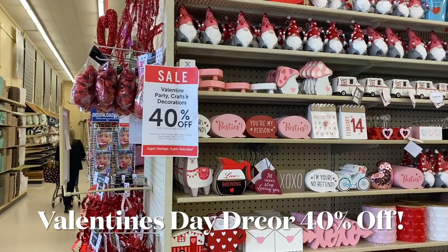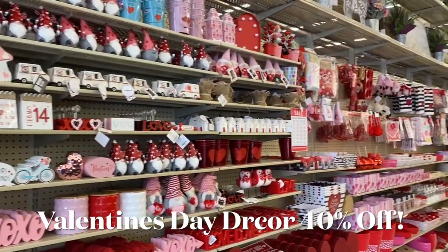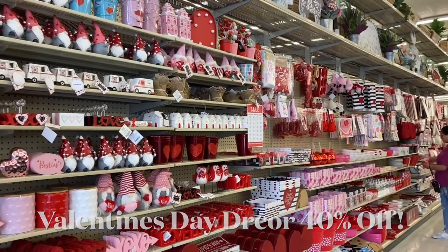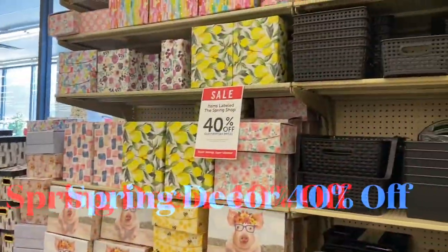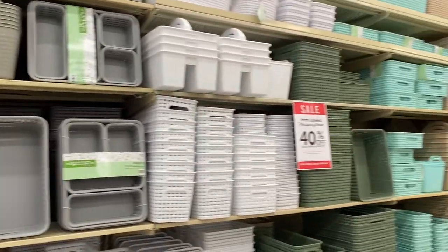The Hobby Lobby Custom Framing Department is the perfect place to get that special feature, achievement award, or family heirloom framed. Our custom frames to assist you. Thank you for shopping with Hobby Lobby, where we help you live the creative life.